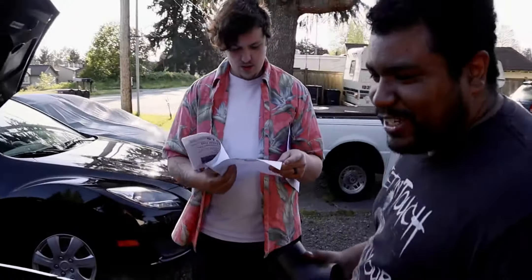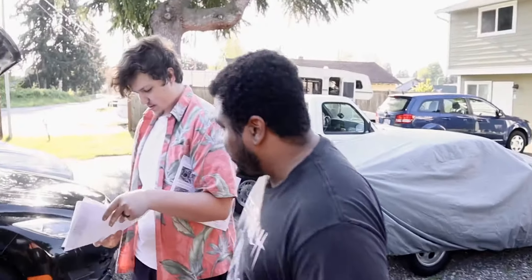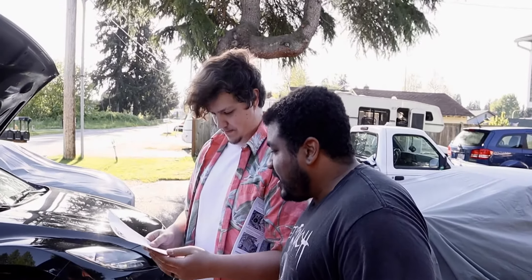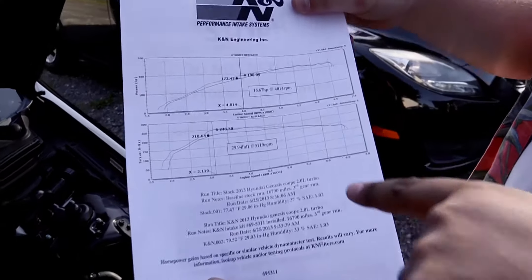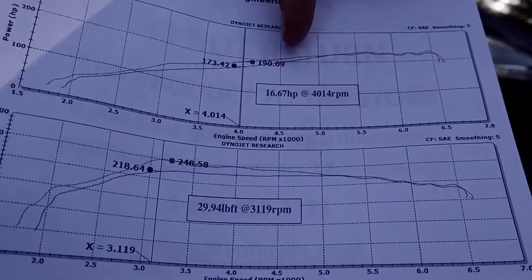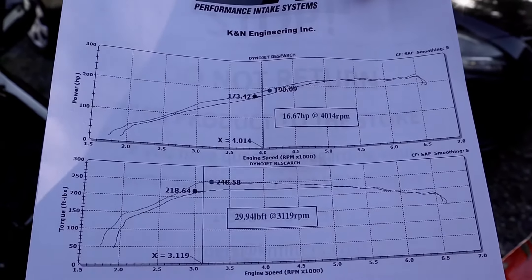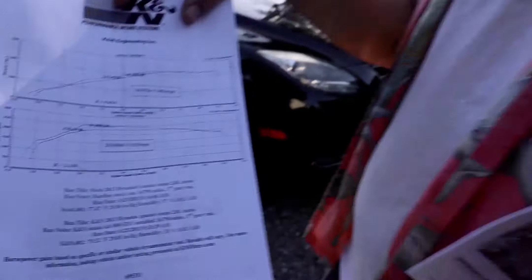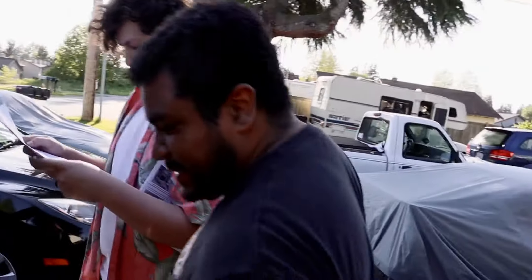We got a dyno test — what does the dyno test say? It says your car runs. Is that saying it adds 16.67 horsepower? Yes! And almost 30 foot-pounds of torque — damn, I wasn't expecting any torque. That's only at 3,000 RPMs too. All right, let's get this thing on.